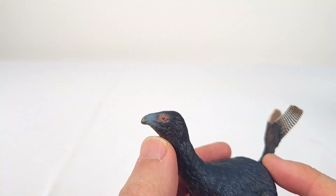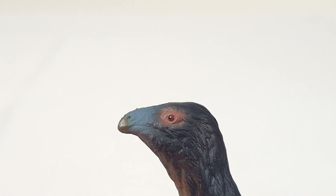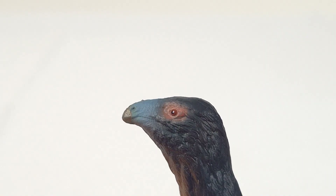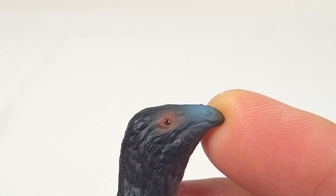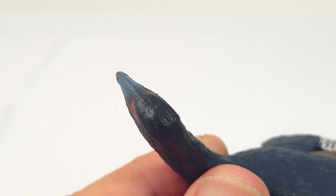Here's the head of Caudipteryx. I really like the fade of blue into the front of the skull, and the eyes are nicely painted, with a carefully positioned eyeball surrounded by a fade of orange. You can already see the beginnings of that feathery integument. From the top, the colours blend really nicely together.